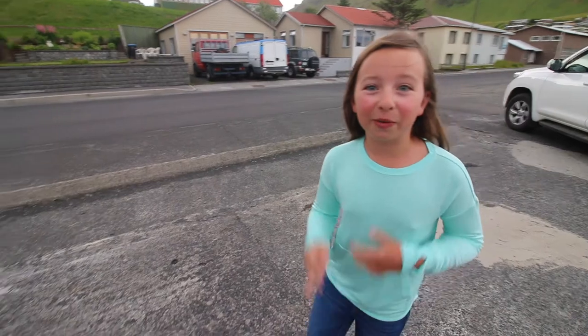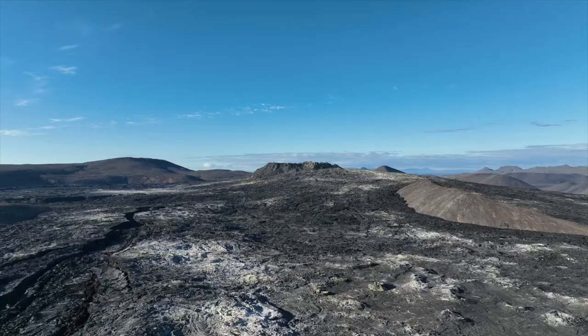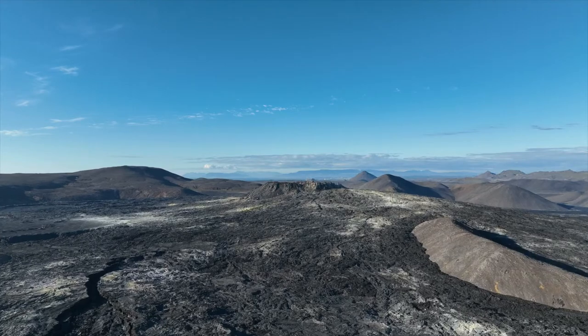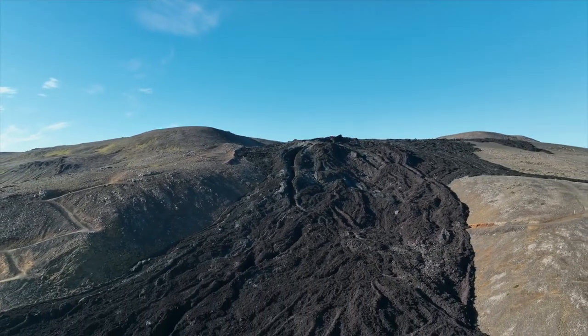Iceland is a country known for fire and ice. It's made up of tons of volcanoes — in fact, there are over 130 volcanoes on this island, one of which erupts about every four years. The most recent volcano erupted not far from here in 2021.